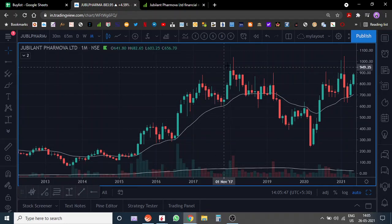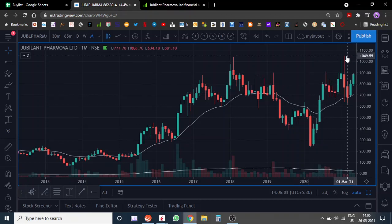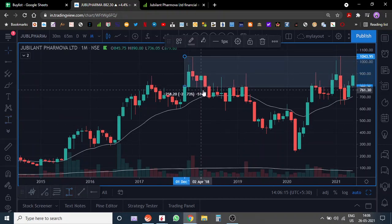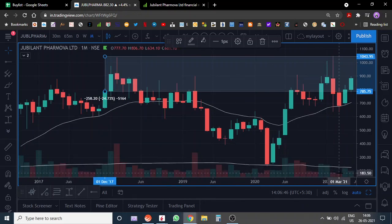We are looking at the monthly chart of Jubilant FarmaNova. This was the last high from which the stock has corrected significantly — the stock went down roughly 77-80%. It made a very smart comeback post-COVID. However, if you pay attention to this range, what you will notice is that multiple times the stock moved into this range and it faced selling pressure. Again over here in August 2020, it moved into this range and felt selling pressure.